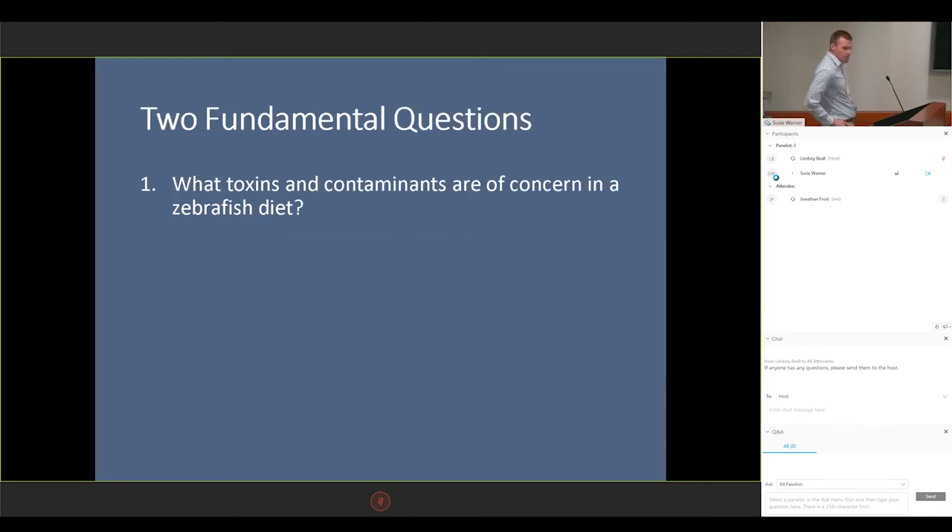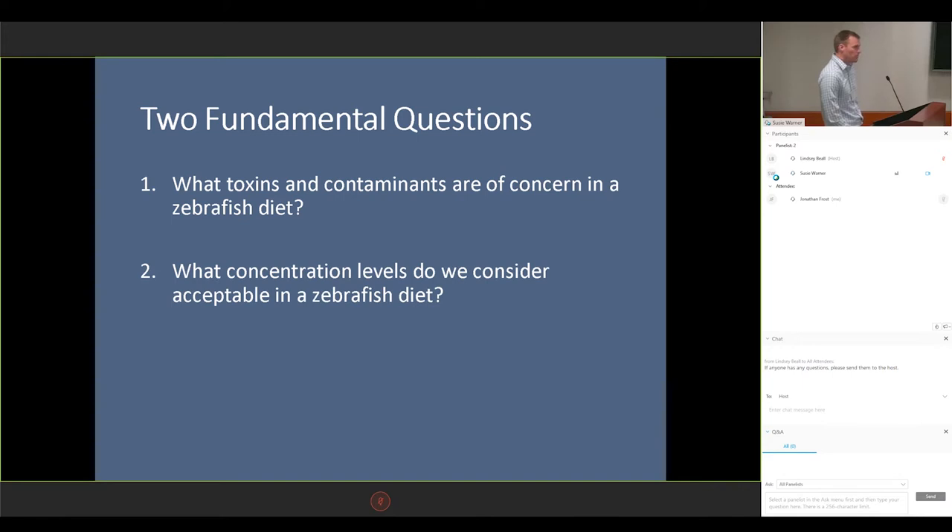That brings up two fundamental questions. First, what toxins and contaminants should we be concerned about in our zebrafish diet? And two, what concentration is acceptable? Because if we're going to test for, say, arsenic in our diet, most likely there's going to be a trace amount in it — but at what level is acceptable for the type of research that we're doing?